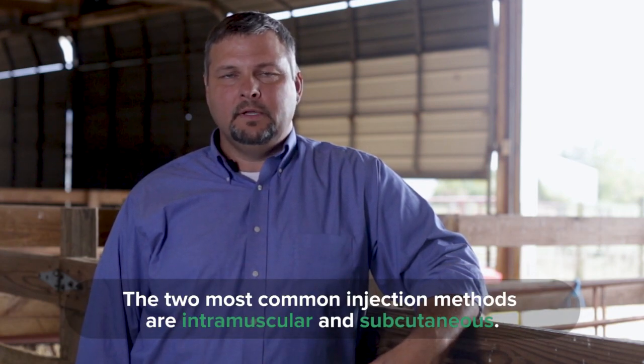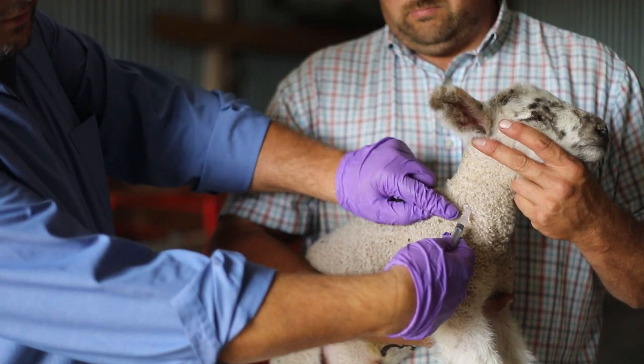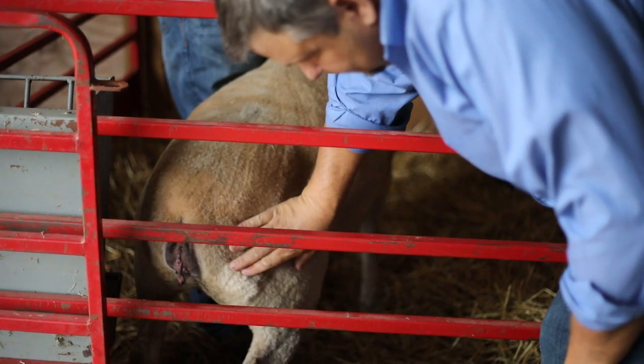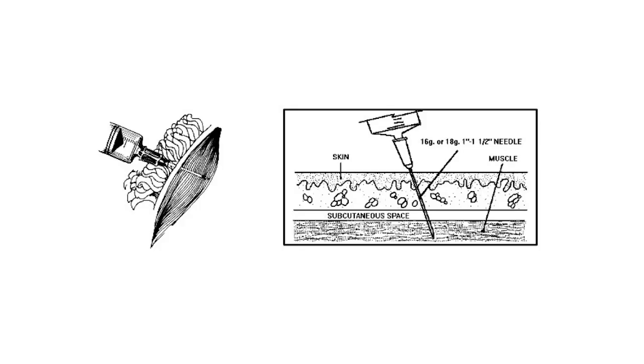The two most common injection methods are intramuscular and subcutaneous. Intramuscular, or IM, is an injection directly into the heavy muscle tissues. These injections should be given in the neck of the animal. Avoid the rump and other high-priced cuts of meat, as these injections can cause injection site damage. Hypodermic syringes inject medication directly into the muscle tissue.